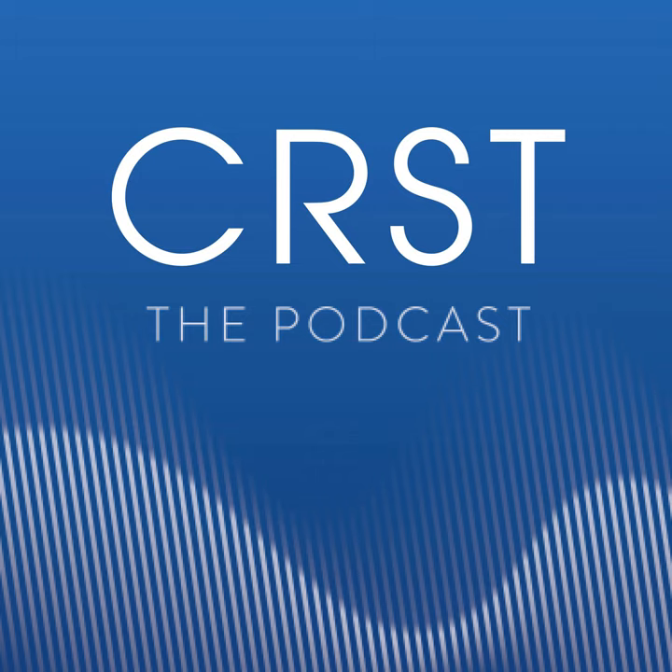You're listening to CRST, the podcast, from Bryn Mawr Communications. Welcome to CRST, the podcast. I'm Morgan Micheletty, a cataract and refractive surgeon at Berkeley Ice Center in Houston, Texas, and I'm excited to be your host for today's episode.